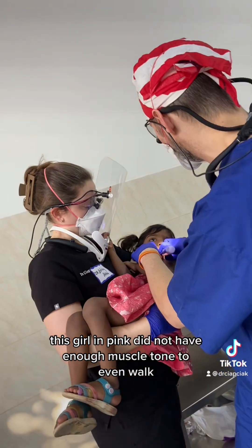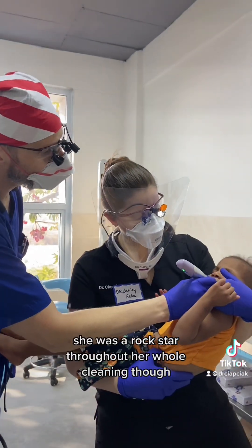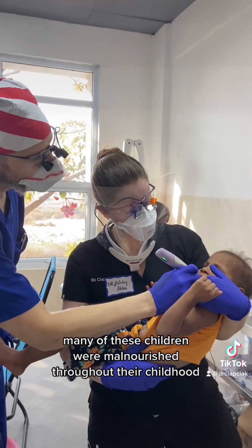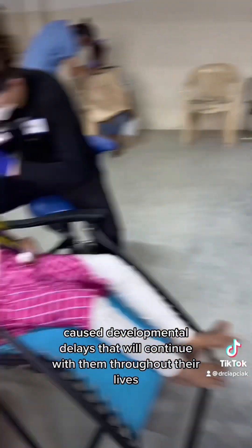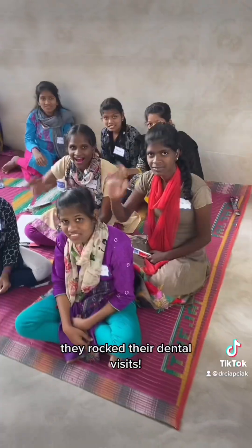This girl in pink did not have enough muscle to even stand in her room, but she was a rock star throughout her whole clinic visit. Many of these children were malnourished throughout their childhood, which sadly caused developmental delays that will continue with them throughout their lives. They rocked their dental visits.